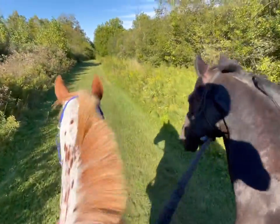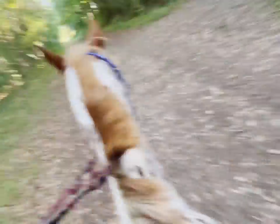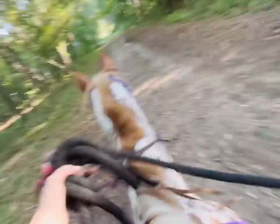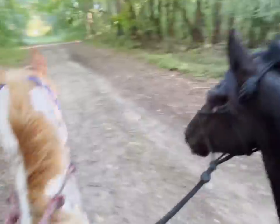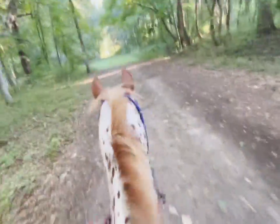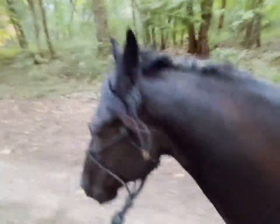Oh he's sassy and tried to nip Jiminy — naughty! Okay so now we're gonna pick up the trot and move out on the trails a little bit. Sorry that the video is a little bumpy guys. I'm trying to hold him, steer Jiminy, and record at the same time, so my apologies. But I still hope you enjoy nonetheless.